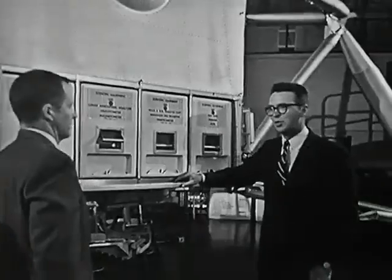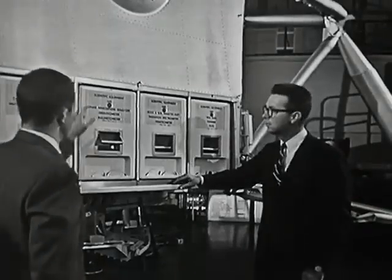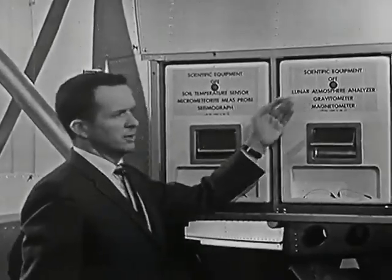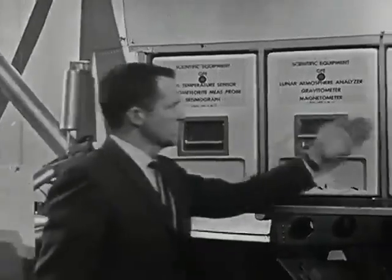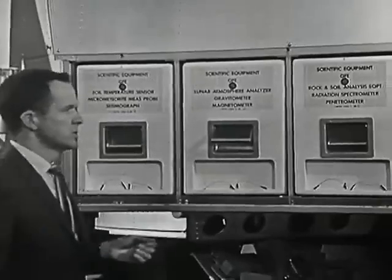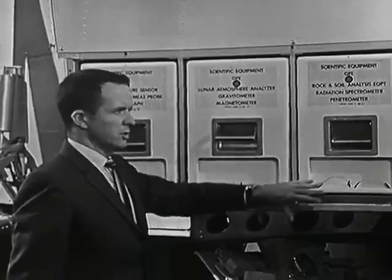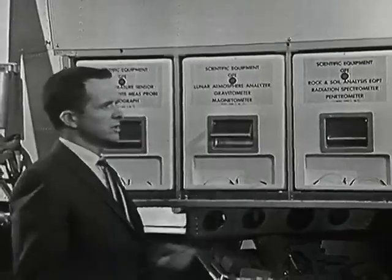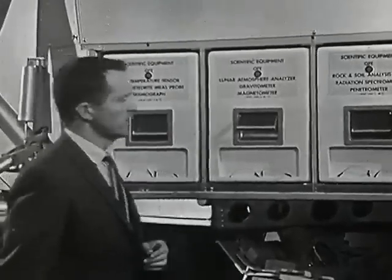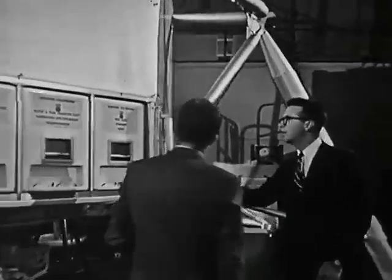Some of the typical scientific experiments would involve seismological measurements, looking for moonquakes on the lunar surface, and measurements of the lunar atmosphere. There is calculated to be a very tenuous atmosphere on the lunar surface. In addition, the gravitational and magnetic fields would be checked with this equipment. These boxes here are concerned with geological measurements, in which we would analyze specimens right on the lunar surface, and also take specimens back with us in sealed containers to return to Earth for further examination.